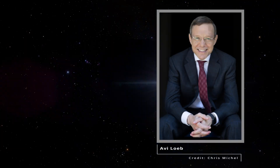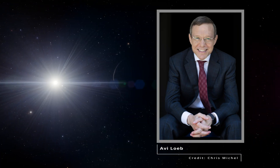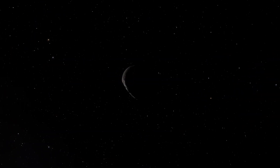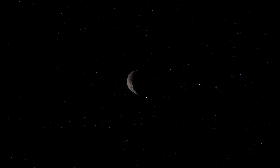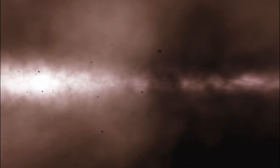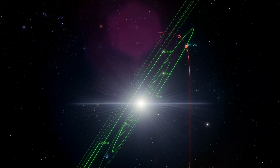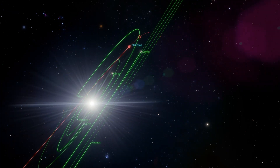Harvard astrophysicist Avi Loeb — the scientist who identified Oumuamua's anomalies — ranks 3i Atlas at 4 out of 10 on his technological probability scale. That's the same rating he initially gave Oumuamua before additional data came in. Loeb emphasizes this is a black swan event: something so statistically improbable that it demands we question our assumptions about natural comet formation. On October 29th, 3i Atlas reached its closest point to the Sun, about 1.8 astronomical units from Earth — 270 million kilometers away.